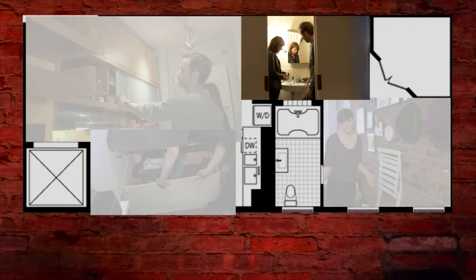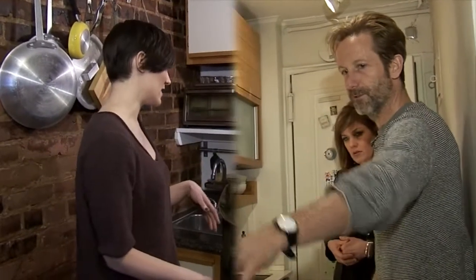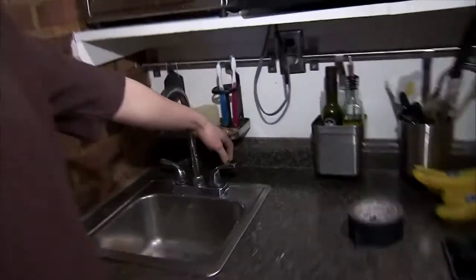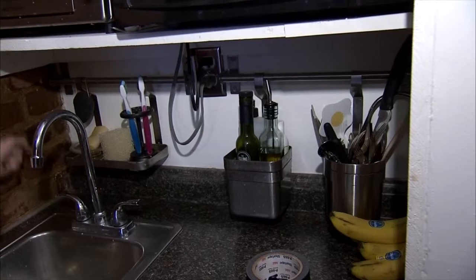When I redid the bathroom, I had to find a really tiny sink. Everything is hanging and it's categorized. This is olive oil and dish soap, things like that. This is like cleaning supplies.